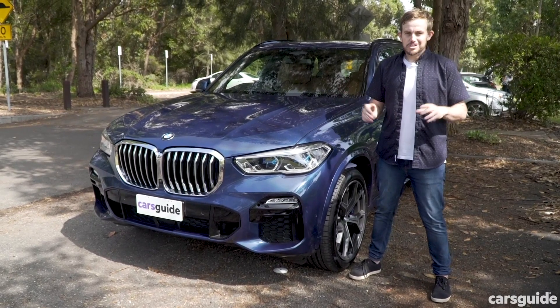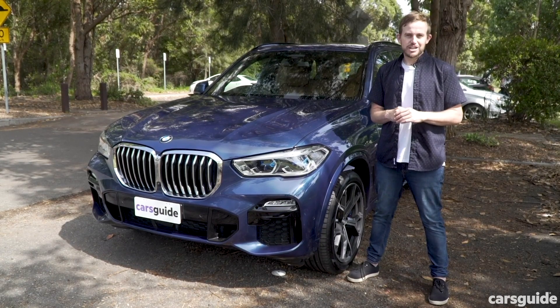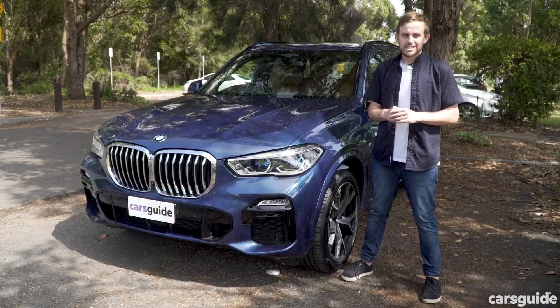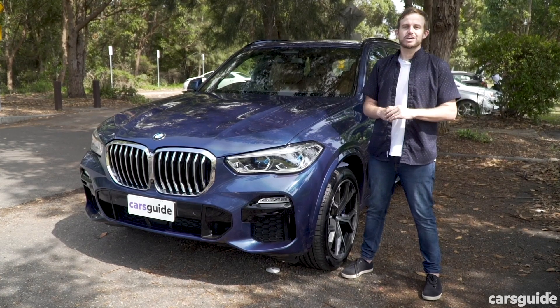Predictable? More like predictably good. That's the fourth-generation BMW X5 in a nutshell. While you may want to option a few extras on the 30D base model, it does embody the idea of a luxury, tech-heavy family SUV beautifully.